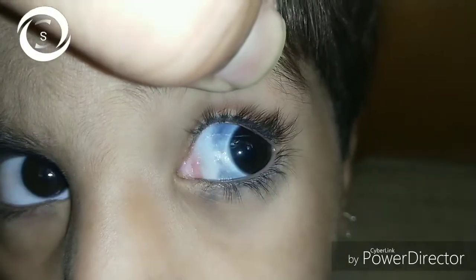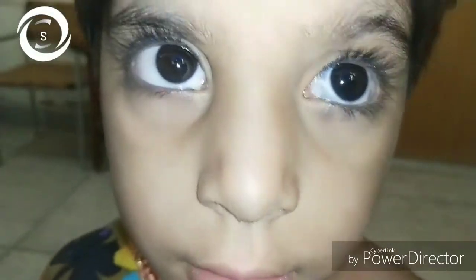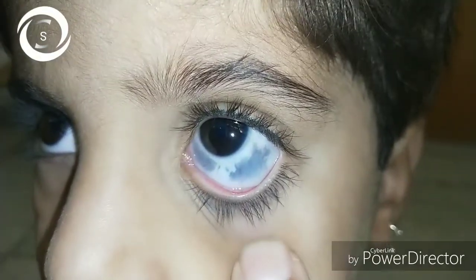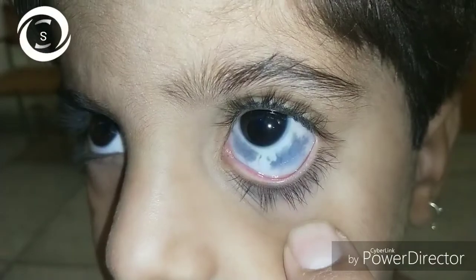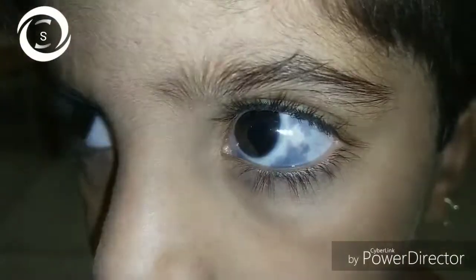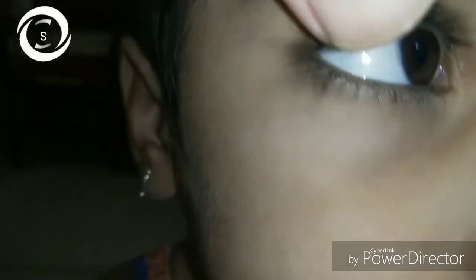The first condition that comes to mind when the sclera turns blue is osteogenesis imperfecta, but that is a systemic disease and both eyes should be affected. It cannot be osteogenesis imperfecta, and you should know that in osteogenesis imperfecta there must be other bone fractures and deafness along with bilateral blue scleras.